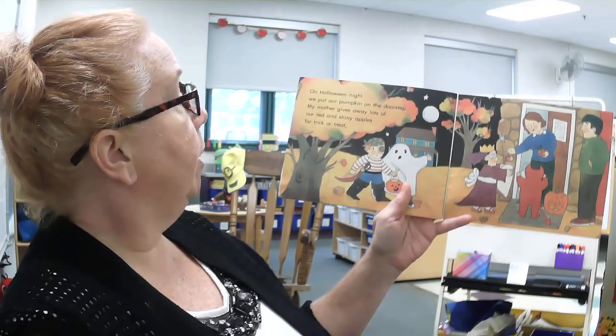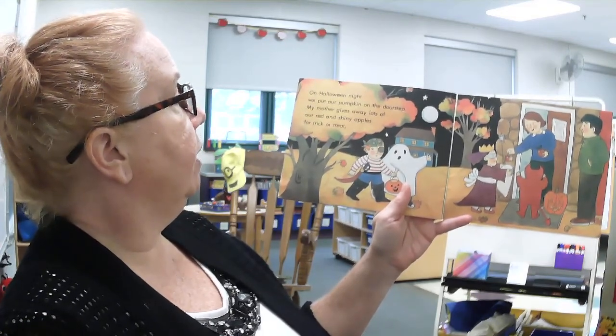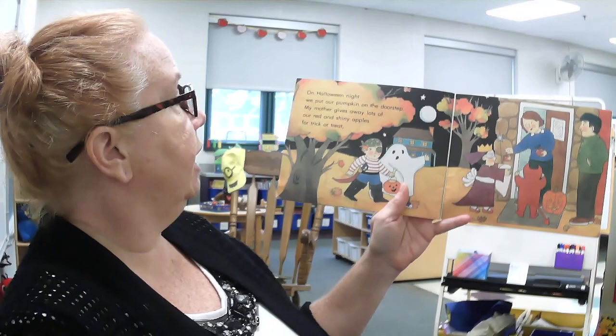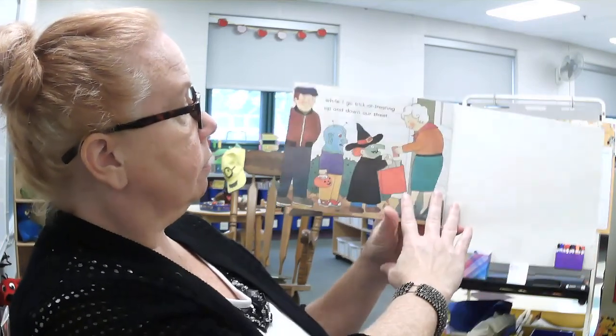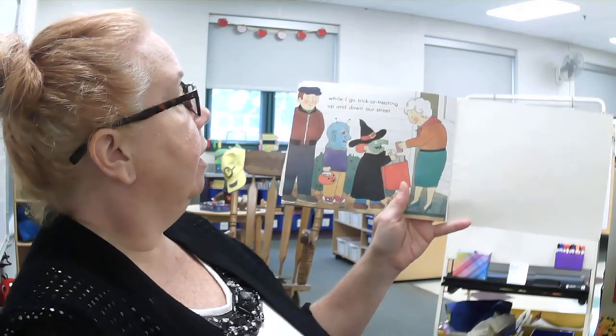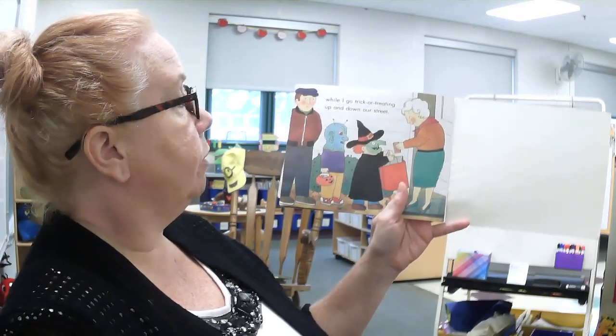On Halloween night, we put our pumpkin on the doorstep. My mother gives away lots of red and shiny apples for trick-or-treat, while I go trick-or-treating up and down our street.